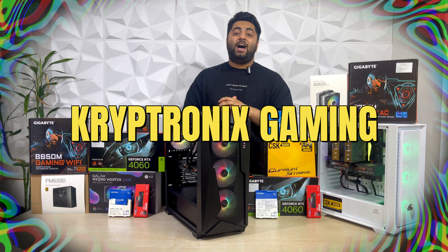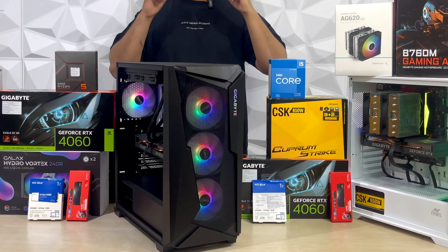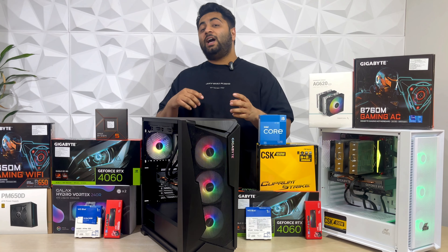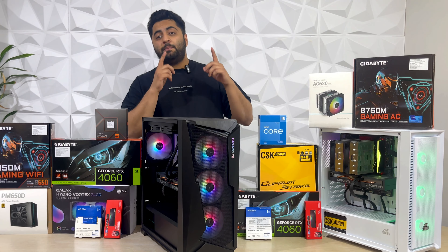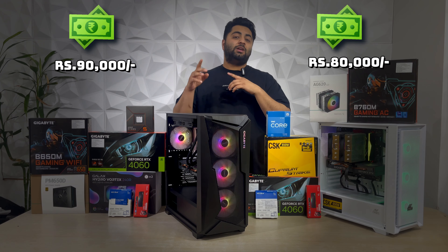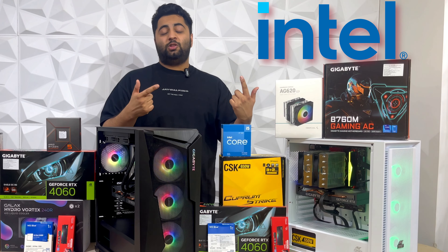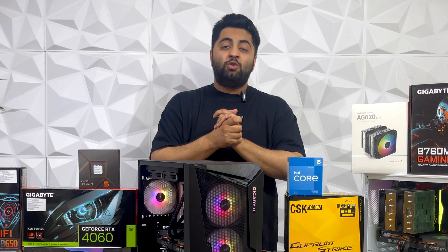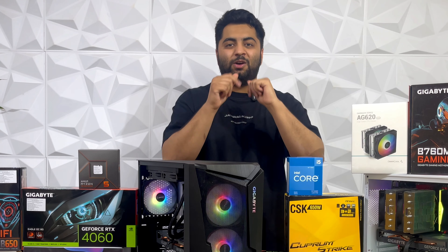Hi guys, welcome to Kipronix Gaming. Today we have two builds for you — we will see the comparison between them and what differences exist. One PC build is $80,000 and one PC build is $90,000. One is with Ryzen and one is with Intel. What is the comparison between these two, what is the difference for 10,000 rupees, and what is the most important performance difference? So do check out the complete video.